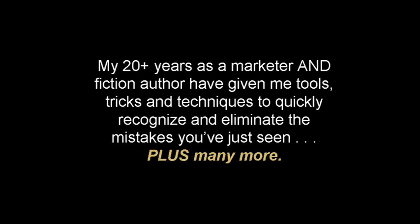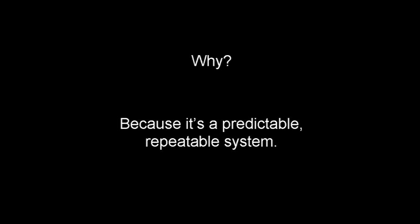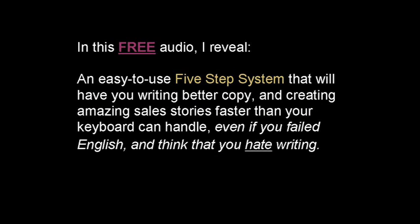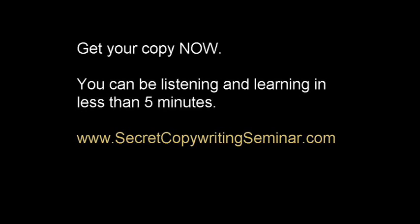My twenty years as a marketer and fiction author have given me tools, tricks, and techniques to quickly recognize and eliminate the mistakes you've just seen — plus many others we didn't get to yet. And now I can show you how to do it too, because it's a predictable and repeatable system — not rocket science. Just check out www.secretcopywritingseminar.com. Go there right now and you can download my 70-minute audio seminar revealing an easy-to-use five-step system that will have you writing better copy and creating amazing sales stories — even if you failed English and think you hate writing. Go get your copy now and be listening and learning in less than five minutes. I'm Kevin Franz — thanks for listening.